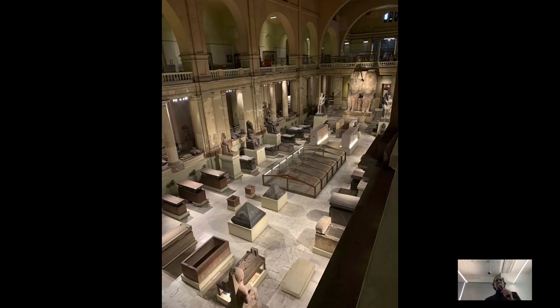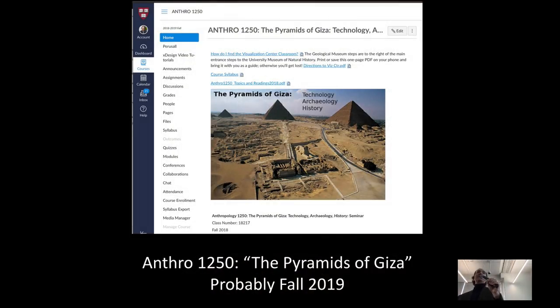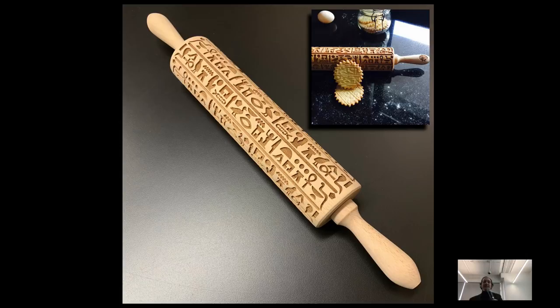If you're interested in this stuff, my Giza class comes around next fall, and I also teach a Gen Ed class that covers Giza and gives a whole survey of all of Egyptian civilization — soon morphing to the new Gen Ed called 'What Can Ancient Egyptian Civilization Teach Us?' — or Pyramid Schemes. And this stuff is practical. We even teach language courses with introductions to hieroglyphs. Once you take that class, you'll know that the rolling pin with hieroglyphic cookies actually makes no sense — but who cares, those cookies look great.